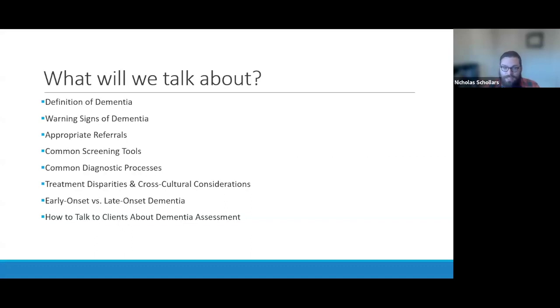I want to cover the definition of dementia broadly speaking, then move through some of the main types and how they differ. This will involve knowing the warning signs and associated features of different dementias. After that, I want to talk about what types of referrals will be appropriate should you begin to notice signs of dementia in clients. Providing dementia care will always be an interprofessional collaboration.